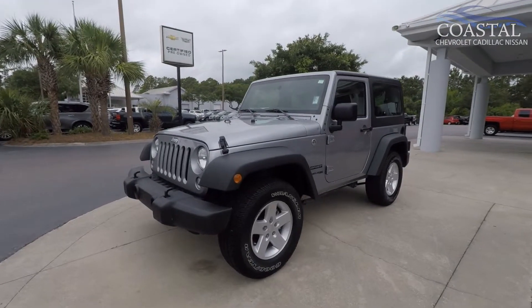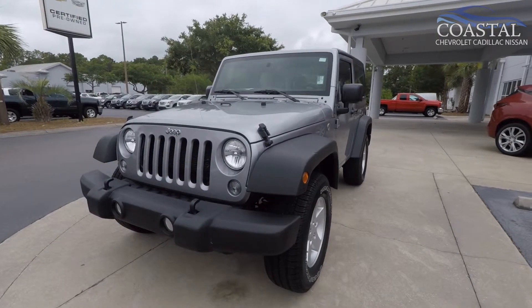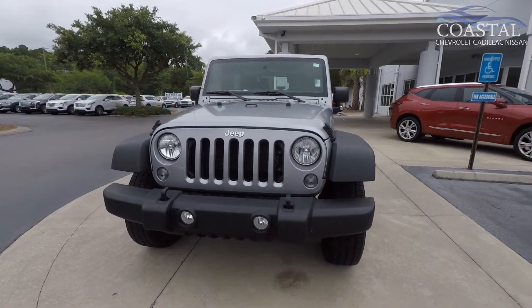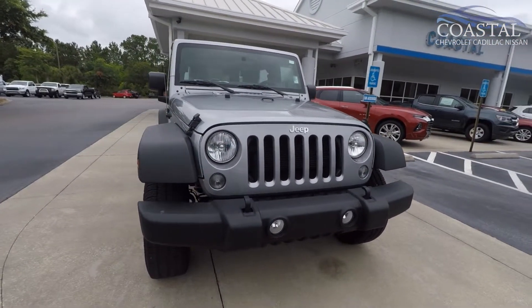Here's our 2018 Jeep Wrangler Sport S with optional equipment such as the V6 engine, automatic transmission, air conditioning, fog lights, and front recovery hooks.